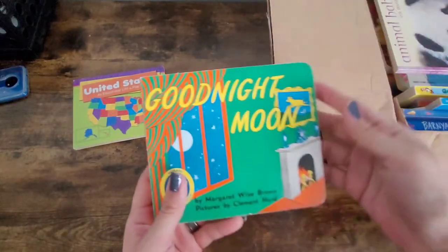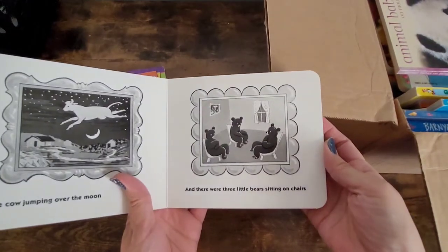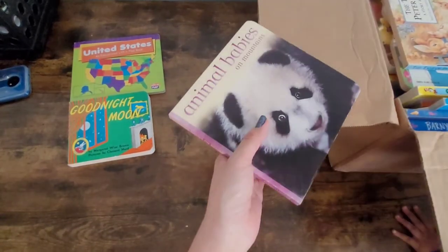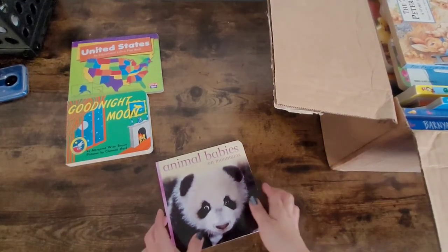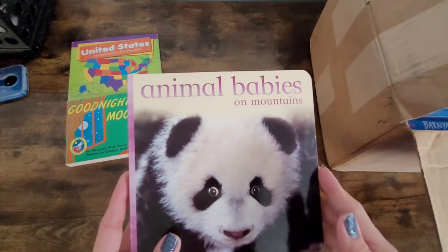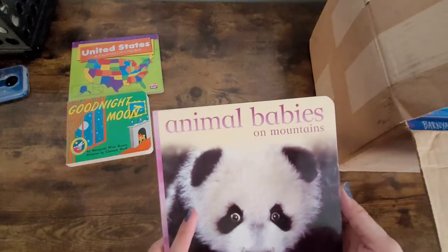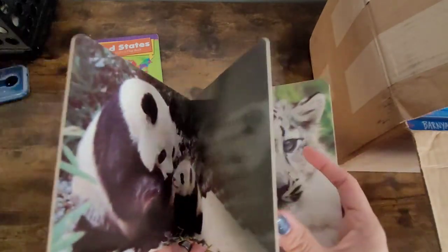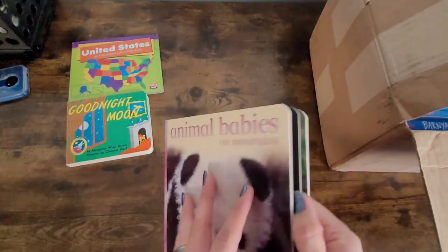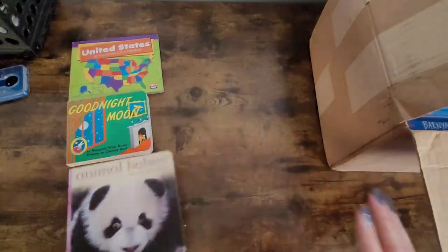The next one we have is Goodnight Moon — I remember reading this book when I was younger, thought that was a pretty cool one too. This next book is Animal Babies on Mountains, and this one is just about the different babies that are born in certain parts of the mountain areas.